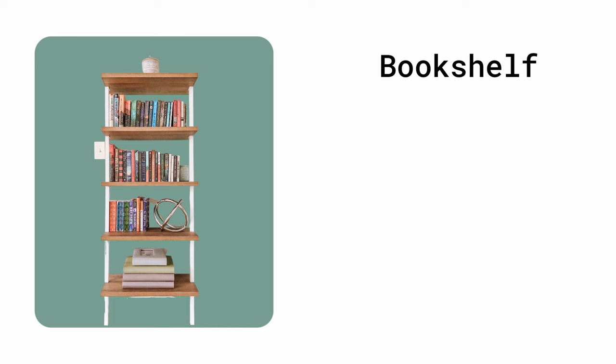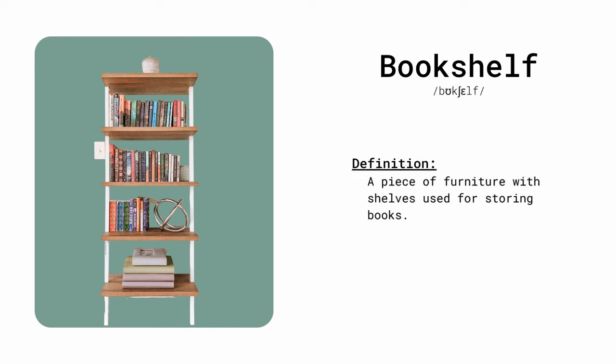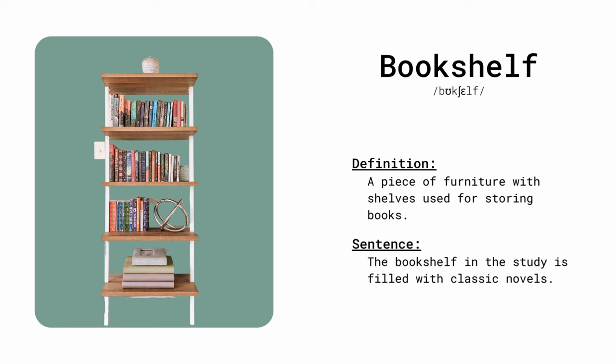Bookshelf. A piece of furniture with shelves used for storing books. The bookshelf in the study is filled with classic novels.